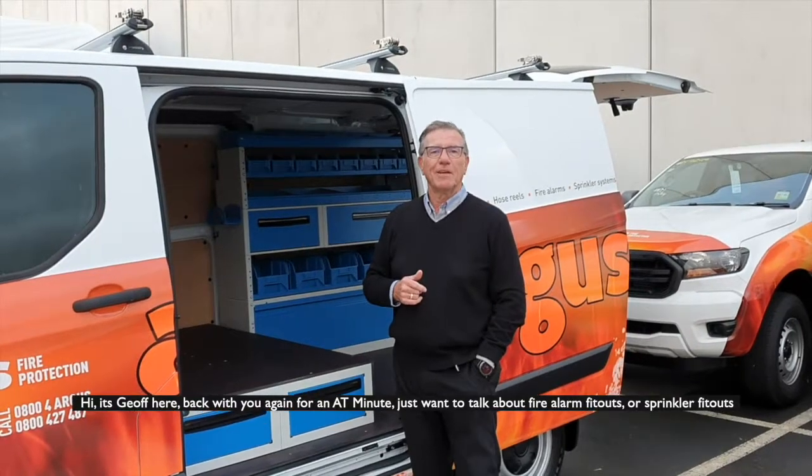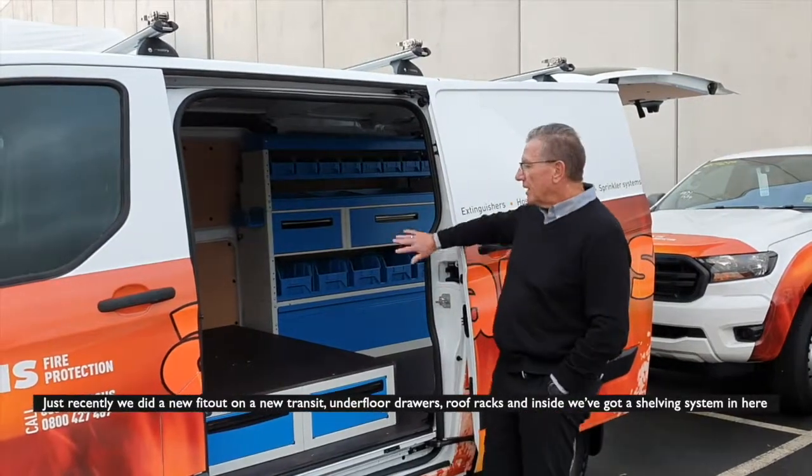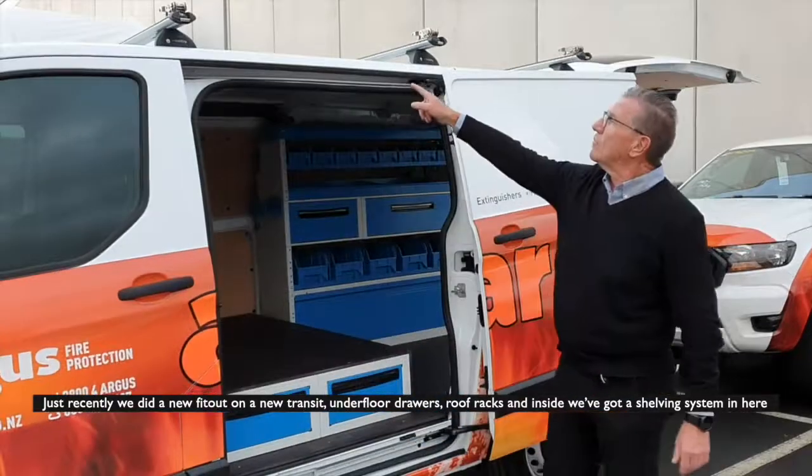Hi, it's Geoff here back with you again for an 18-minute video. I just want to talk about fire alarm fit-outs or sprinkler fit-outs. We've just recently done a new fit-out on a new Transit van, with underfloor drawers and roof racks.